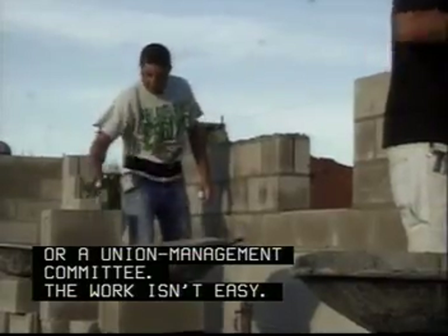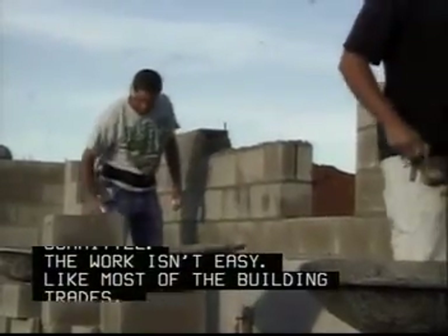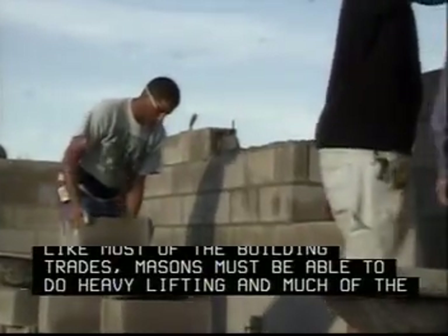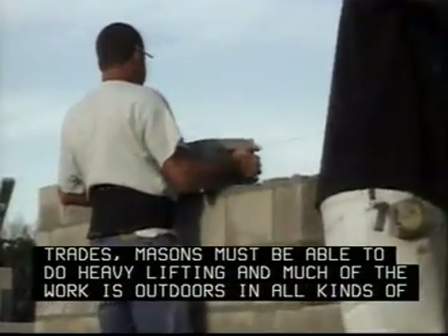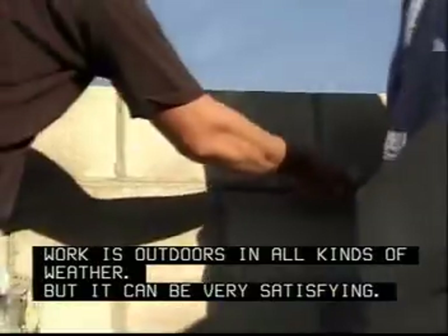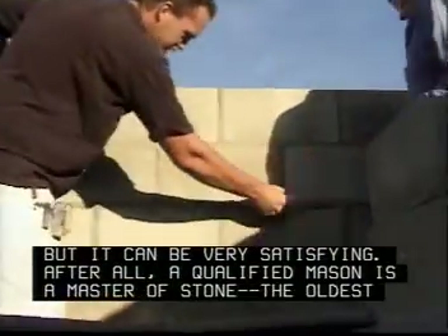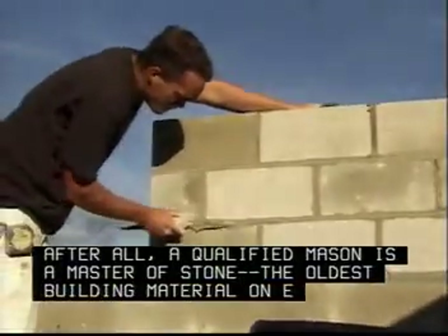The work isn't easy. Like most of the building trades, masons must be able to do heavy lifting, and much of the work is outdoors in all kinds of weather. But it can be very satisfying. After all, a qualified mason is a master of stone, the oldest building material on earth.